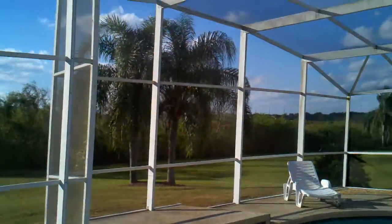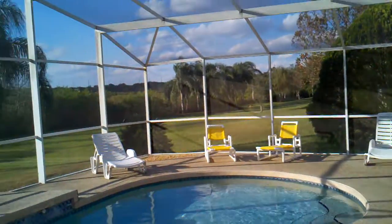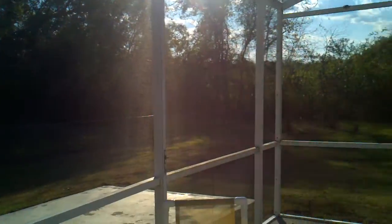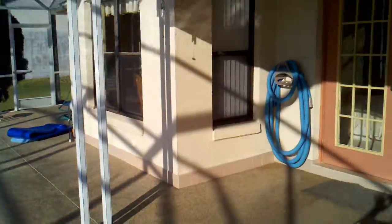It looks to be more than likely some type of conservation area. It's a little bit lower, but it's probably some sort of conservation land, or if it's going to be built on, it'll be a long time before someone builds on that — that's my guess. So the pool area is nice.